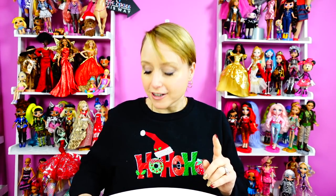Hey guys, welcome back to my world where no matter how old you get, you'll never need to grow up. And today we have the last two Na-Na-Na surprise dolls that we need for our collection.